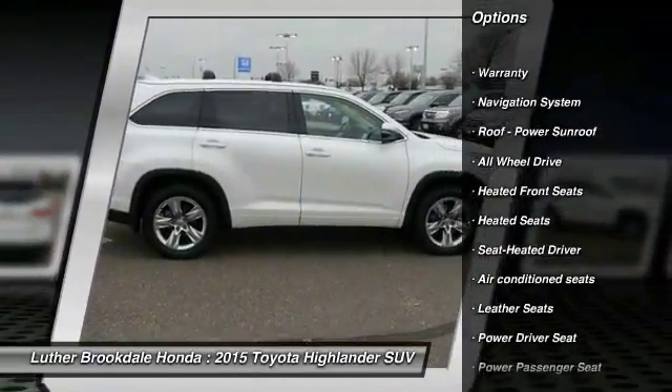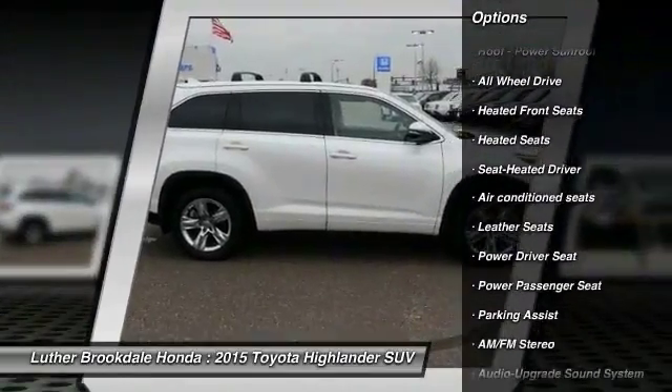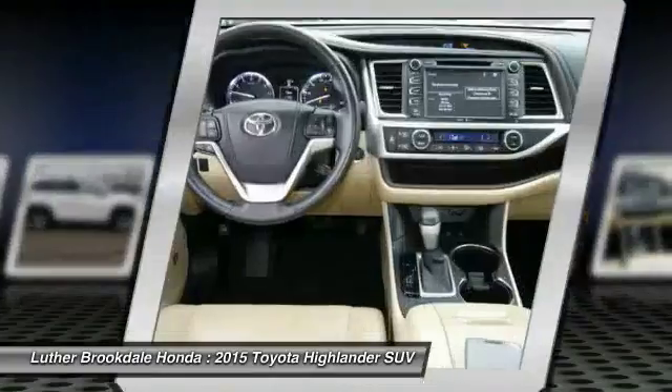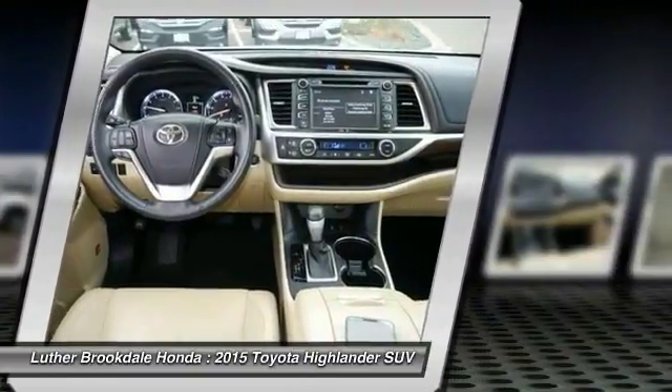power passenger seat, heated seats, anti-lock braking system, quad seating, third row seat, traction control, XM satellite radio, navigation system, air conditioning.